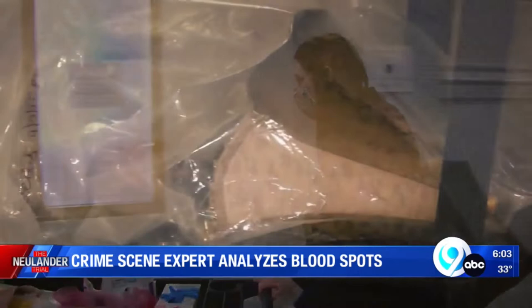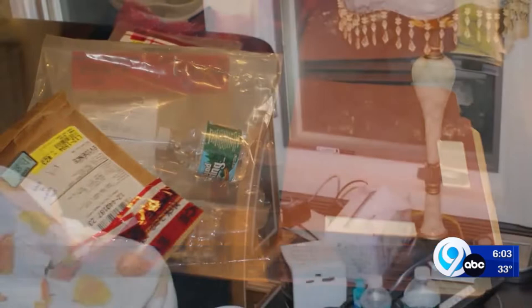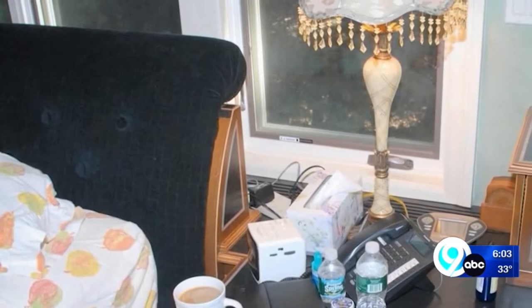Nearly 10 years after they were taken as evidence, Leslie Newlander's bedside lamp and used water bottles were rolled into Onondaga County Court. The district attorney argues they are examples of bloodstains bolstering his theory that Bob beat Leslie, as he explained after the first trial: "It is perfectly consistent with a blow being struck to Leslie's head while she was in that bed. And again, that accounts for the missing pillow and the changing of the sheets."